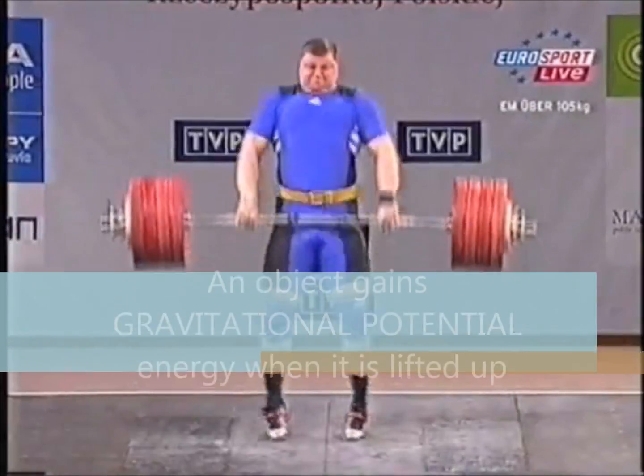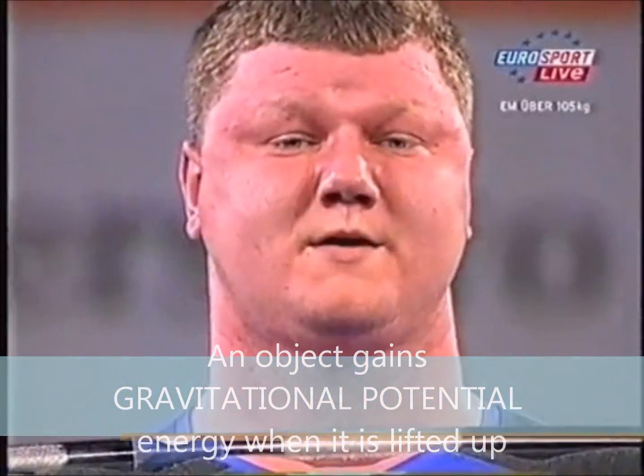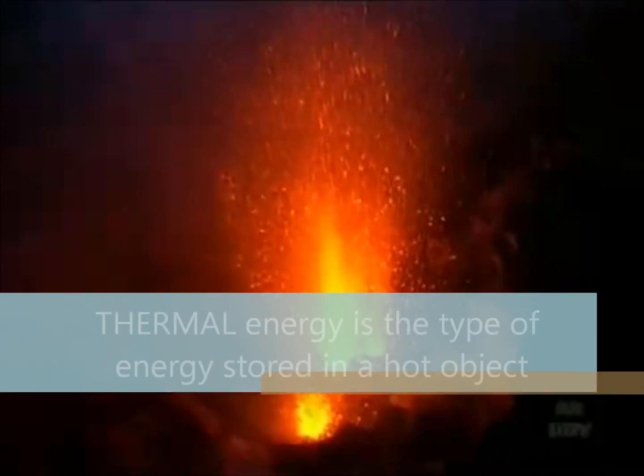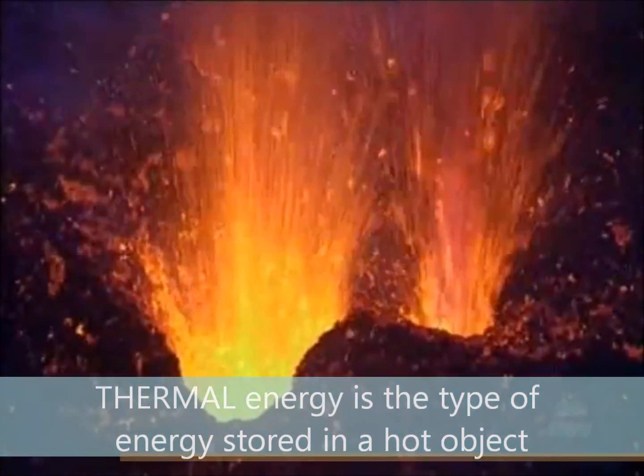An object gains gravitational potential energy when it is lifted up. All objects and materials store thermal energy. The higher the temperature of the object, the more thermal energy is stored in it.